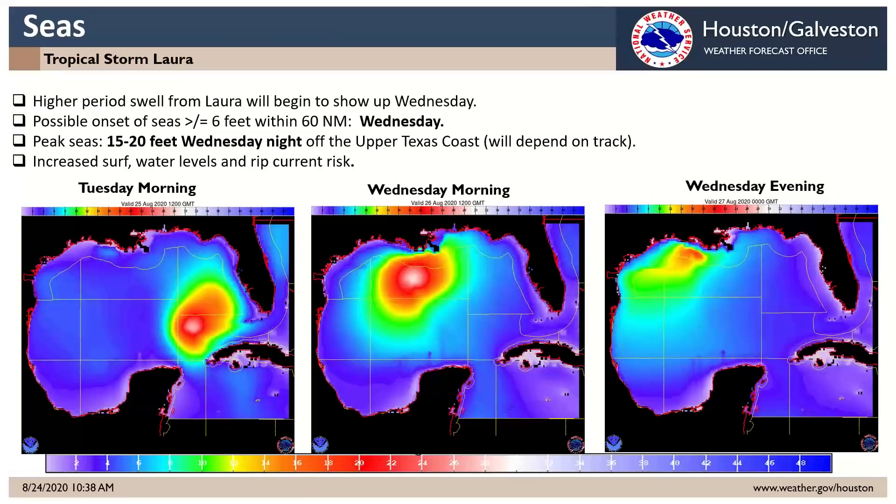A big marine event as well. What I'm showing here are the seas forecast for Tuesday morning, Wednesday morning, and Wednesday evening. You can see that area associated with Laura of 15 to 20 foot seas working its way across the Gulf and reaching our coastline as we get into Wednesday evening. You would expect a big rise in the surf and the waves, especially Wednesday night, but really starting Wednesday afternoon from Hurricane Laura. Even if it does make that turn, we'll still see that surf activity and high waves.